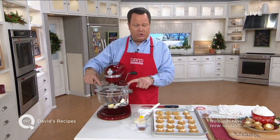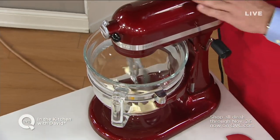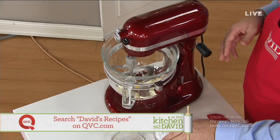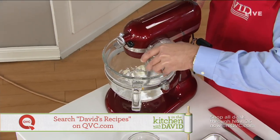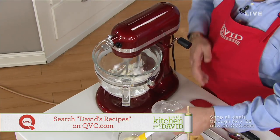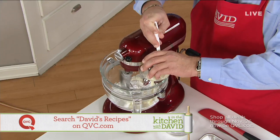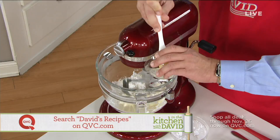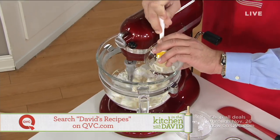Inside my KitchenAid stand mixer, I already have my room-temperature softened cream cheese and butter. I'm going to go ahead and turn that on and begin to mix that together. Once that begins to incorporate nicely, I'm going to add my powdered sugar and some melted white chocolate. That's right, I said melted white chocolate! Use a silicone spatula to get this out of your bowl — it will make it a lot easier. You'll be able to scrape all of that white chocolate goodness right down inside your filling.